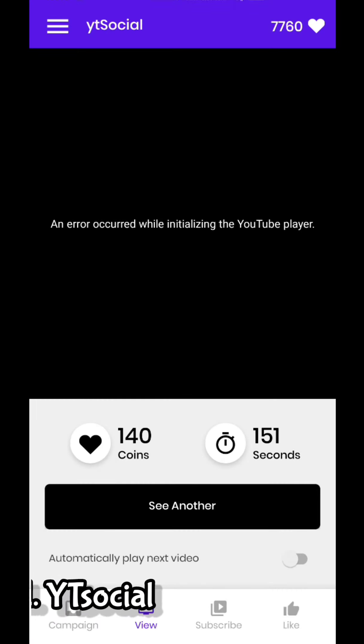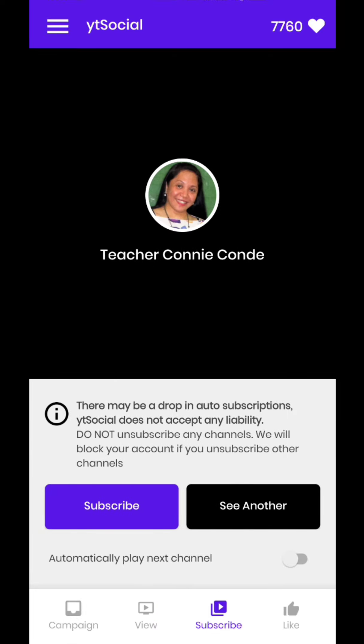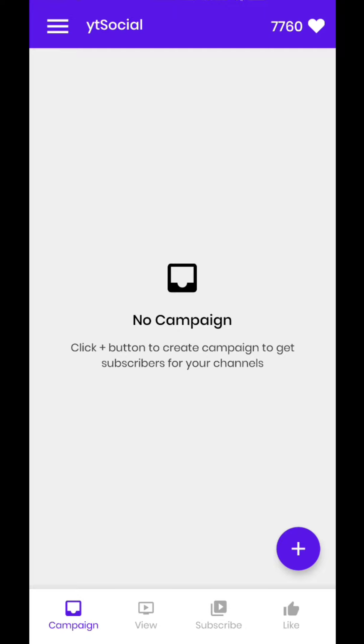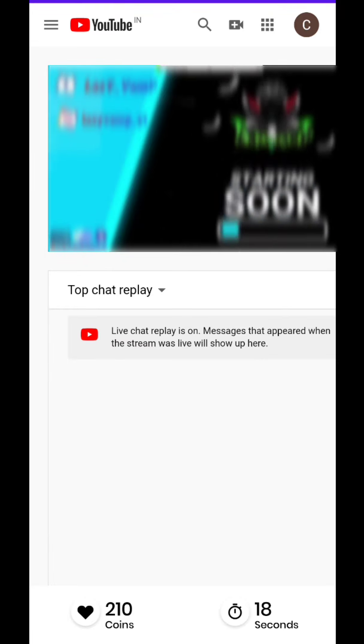The first one is YT Social. It is one of the best apps. First you need to earn enough points — earn your required points by watching videos, subscribing, or liking videos. Let's earn some coins first. Tap subscribe, then watch the video and subscribe to the channel.